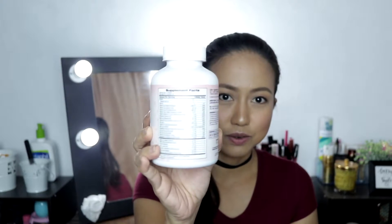Next, let's talk about the packaging — it's a plastic bottle. It contains 250 liquid softgels. And here are the supplement facts — I hope you can read them.